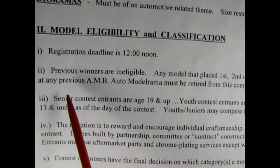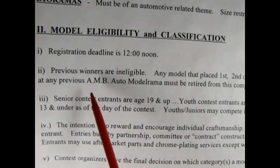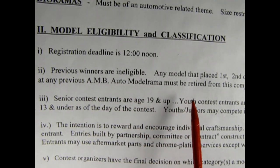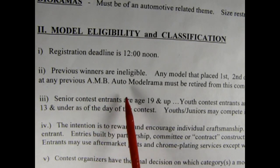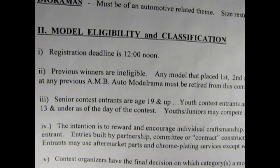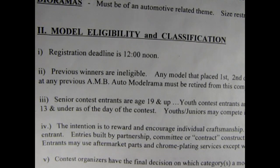And finally, right down here under judging, it says: the success of the contest depends on the personal integrity and good faith of everyone involved. I want to make sure that I'm a good player in this contest as well as a good builder. Always be good to others. Also, if you have won a model contest with these guys before and you want to bring the same model back — previous winners are ineligible. Any model that placed first, second, or third in a category or won a best of show award at any previous AMB Automodelrama must be retired from competition. Well, this is my first contest so I don't have to worry about that. But I always try to keep records of what I entered and what year I entered the model in.